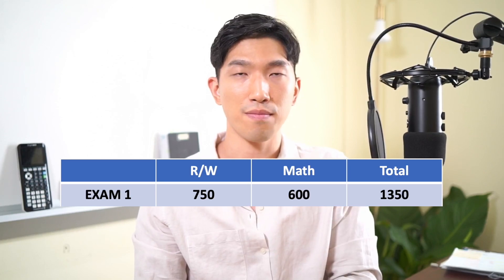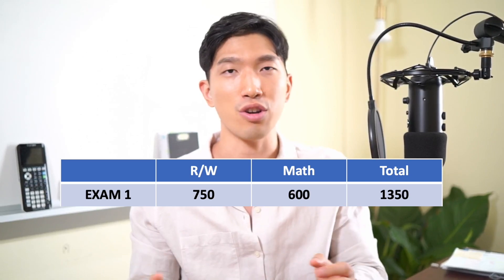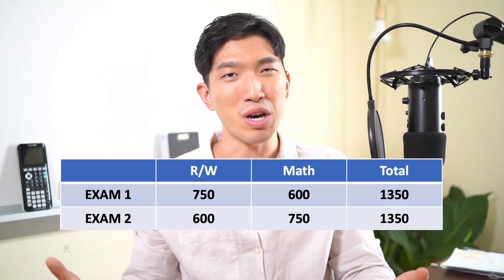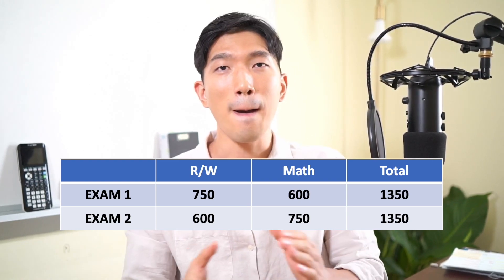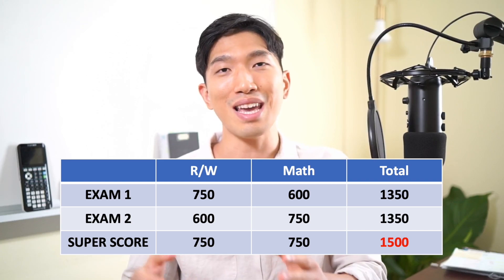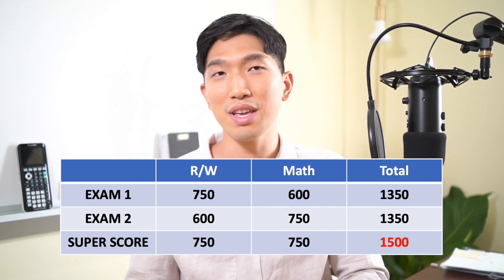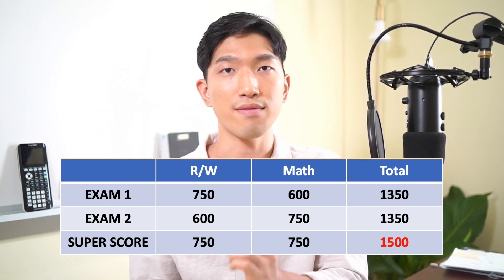Here's a quick example. Let's say you took the SAT twice. On the first try, you got a high score on the reading and writing section, but on the math section you didn't do so well, so you ended up with a 1350. But on the second exam, you really studied hard for the math section, did well there, but the reading section not too well — and the final score again is 1350. So on the surface, your highest SAT score is 1350. But what 99.9% of colleges do is use super scoring — they take the highest score from each section, combine them, and create a super score. So 750 from reading and 750 from math gives you a 1500, and that is the score universities look at instead of your 1350.